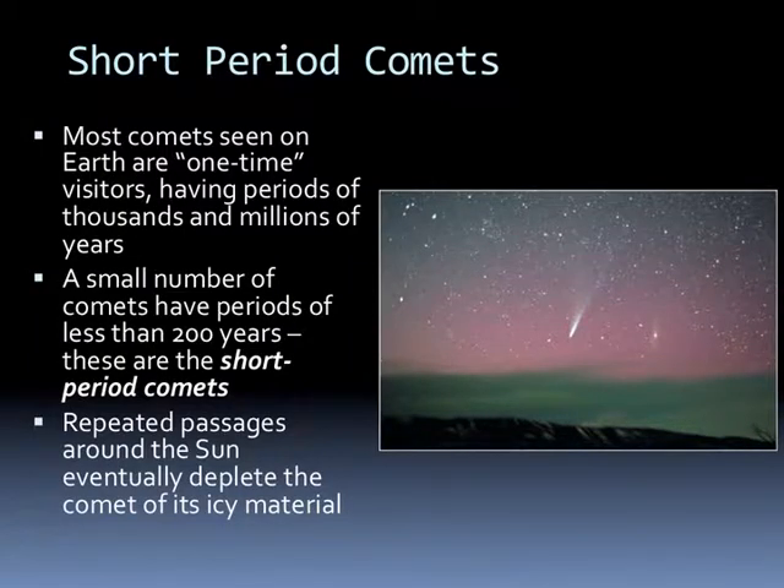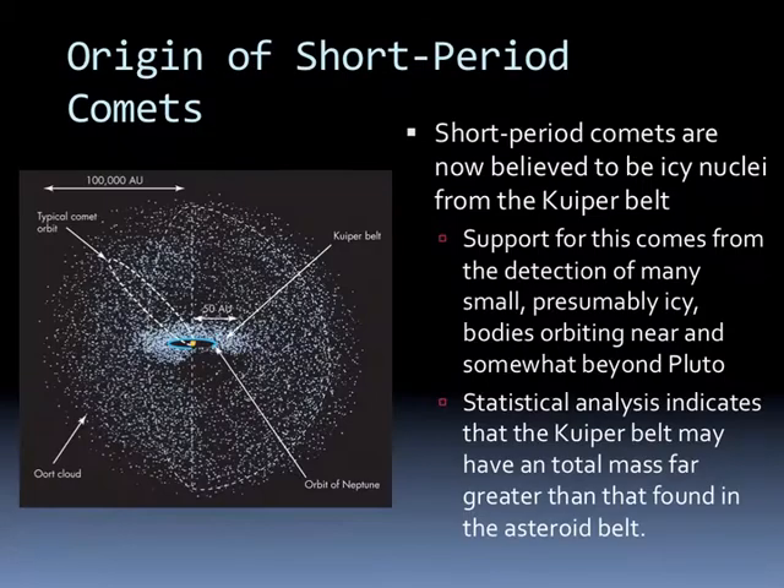Most comets seen from Earth are one-time visitors, meaning they have periods of thousands or maybe millions of years. A small number of comets have periods less than 200 years and are called short-period comets. Repeated passages around the Sun eventually deplete the comet of all its icy material. Short-period comets are now believed to be icy nuclei from the Kuiper Belt, supported by the detection of many small icy bodies orbiting near or beyond Pluto. Statistical analysis indicates the Kuiper Belt may have a total mass far greater than that found in the asteroid belt.